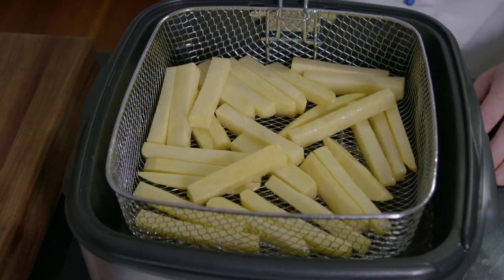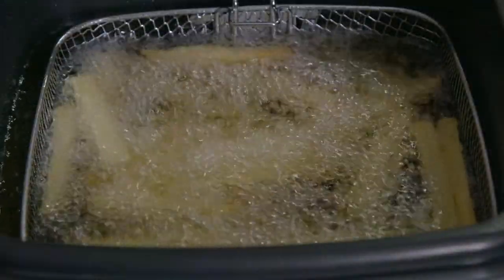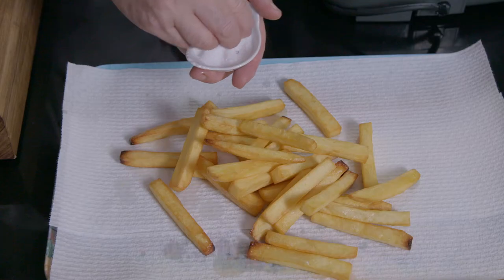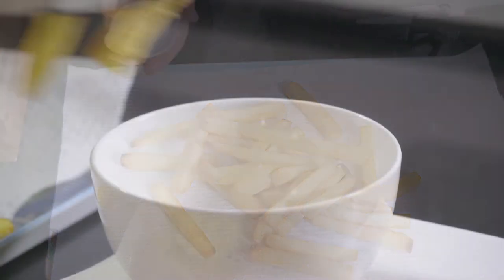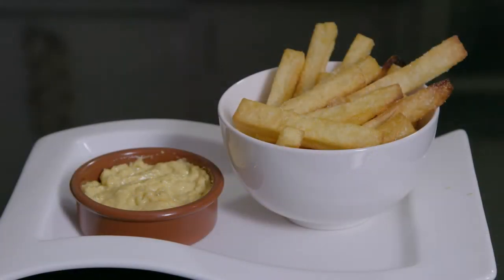The aim of the first dipping in the oil is to cook the fries without browning them. I drain them, and when they are ready to serve, I fry them again in the hot oil at 190 degrees for about four minutes until golden. I season with salt. Voilà. It is a tradition to serve these delicious Belgian fries with mayonnaise.